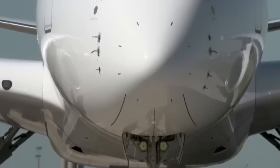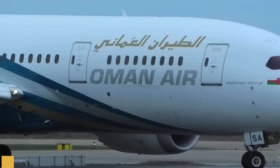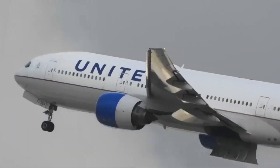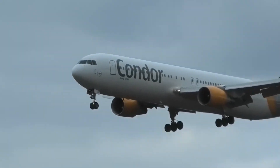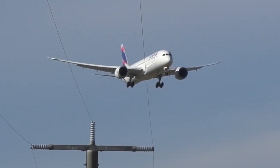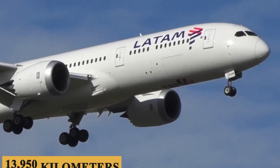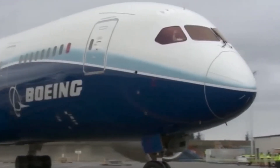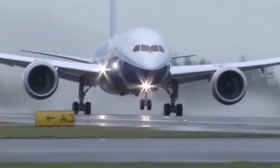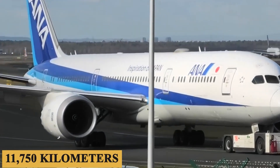The Dreamliner achieves a cruising speed of Mach 0.85, approximately 650 mph (1,046 km/h). Range is where it truly shines: the base 787-8 offers a reach of 7,530 nautical miles (13,950 km), the extended 787-9 matches this, while the larger 787-10 promises a range of 6,345 nautical miles (11,750 km). The aircraft ascends to a maximum service ceiling of 43,000 feet (13,100 meters), allowing it to cruise above most turbulent weather patterns.